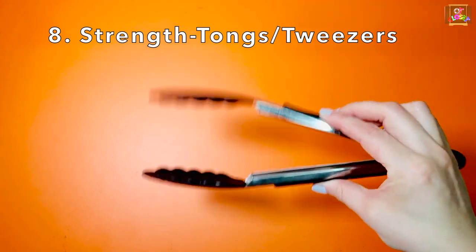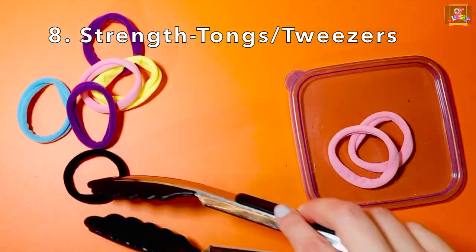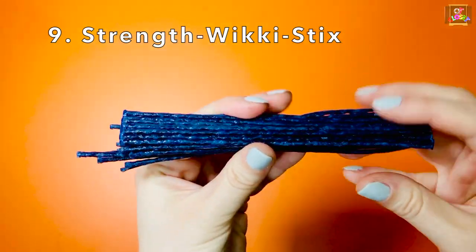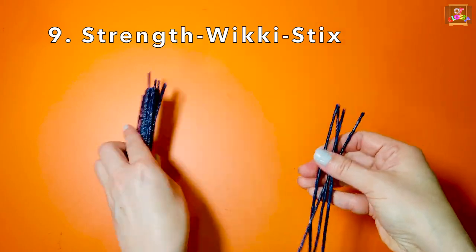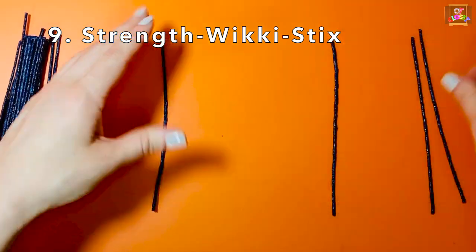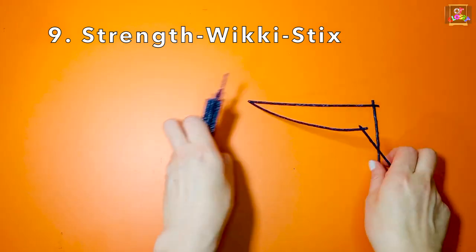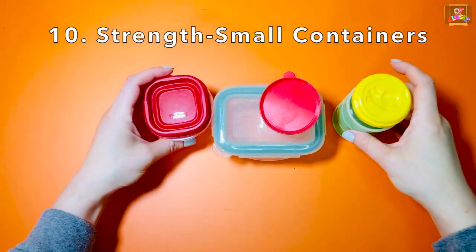Tongs or tweezers, wicky sticks, and small containers.